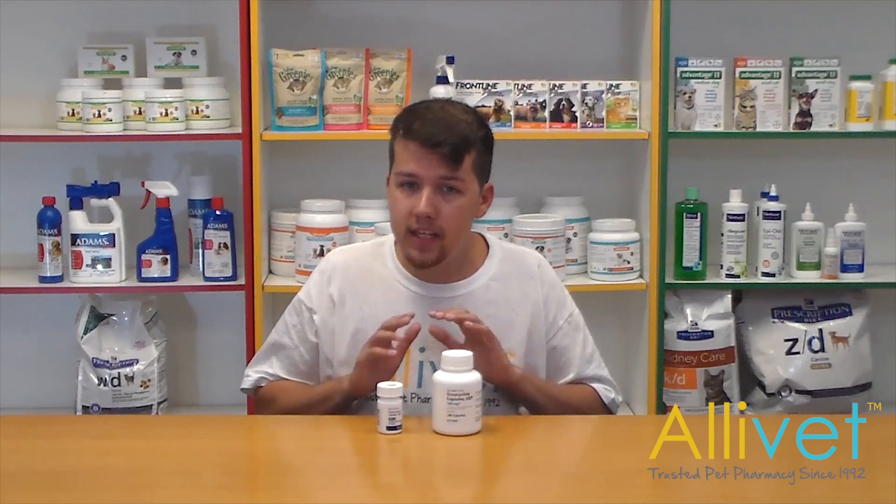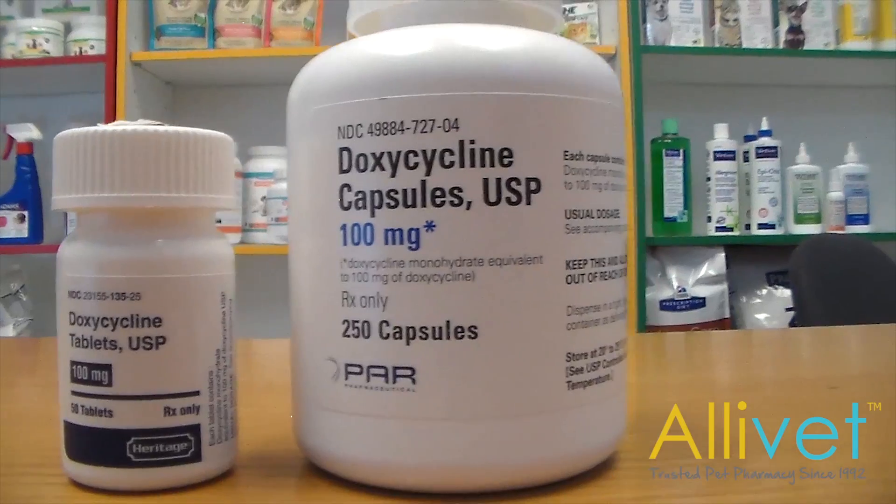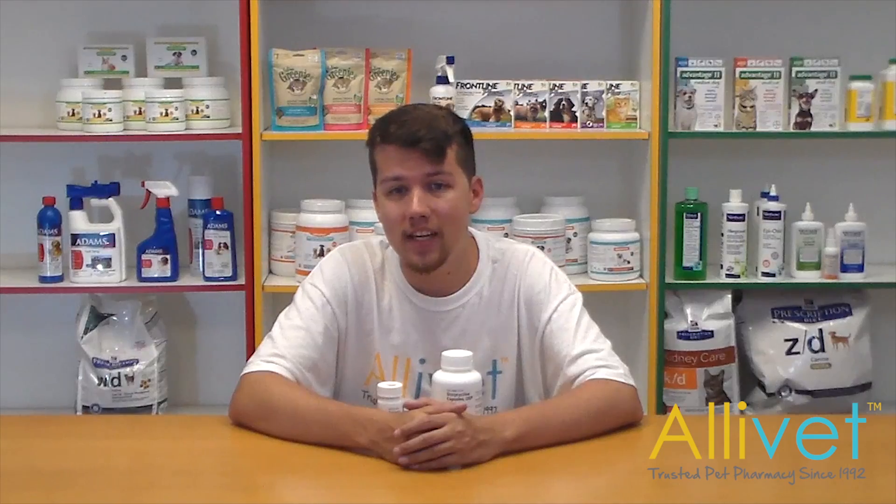Your vet may prescribe doxycycline monohydrate. Doxycycline is a bacteriostatic antibiotic used to treat many types of bacterial diseases carried by ticks. It inhibits the growth and reproduction of bacteria by preventing bacteria from creating proteins. Not only is doxycycline a powerful antibiotic, it also lasts longer than other antibiotics such as tetracycline.